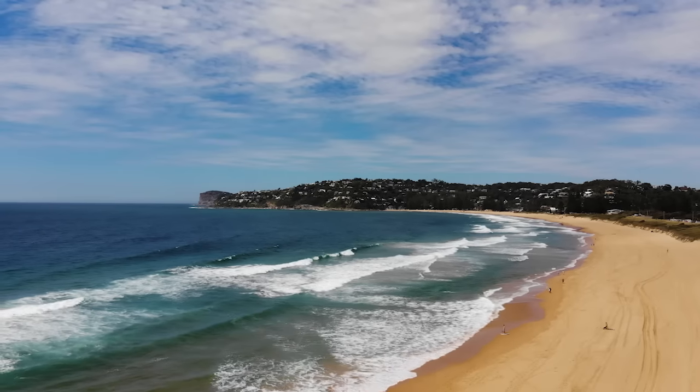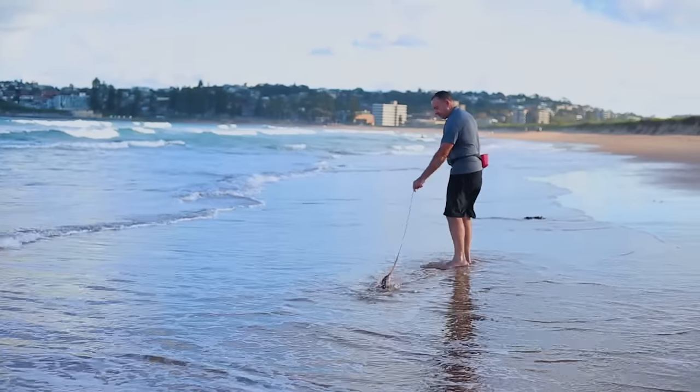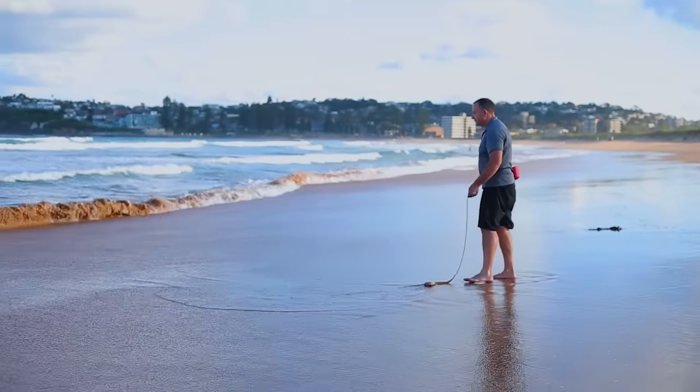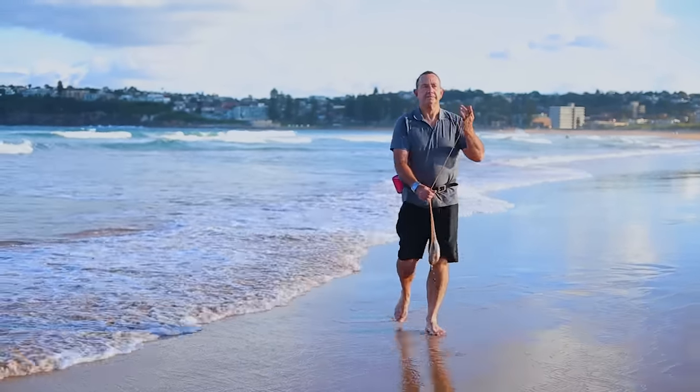When you find a spot on the beach that looks good for worming and has all the right ingredients, you need to go down and test it. Just because it looks good doesn't mean there are worms there. Have a look for about five minutes — if there are worms, fantastic, you can start worming; but if there are no worms after five minutes, move to a different spot.